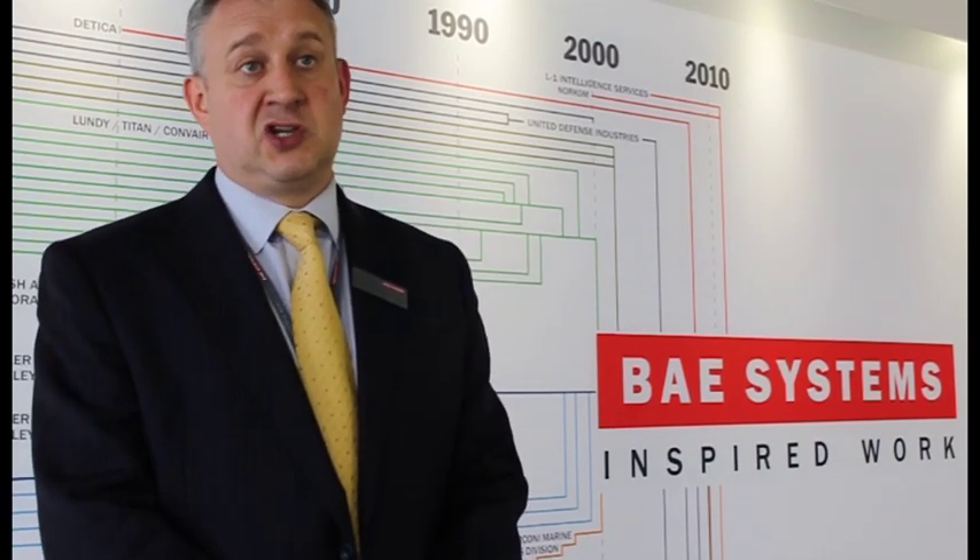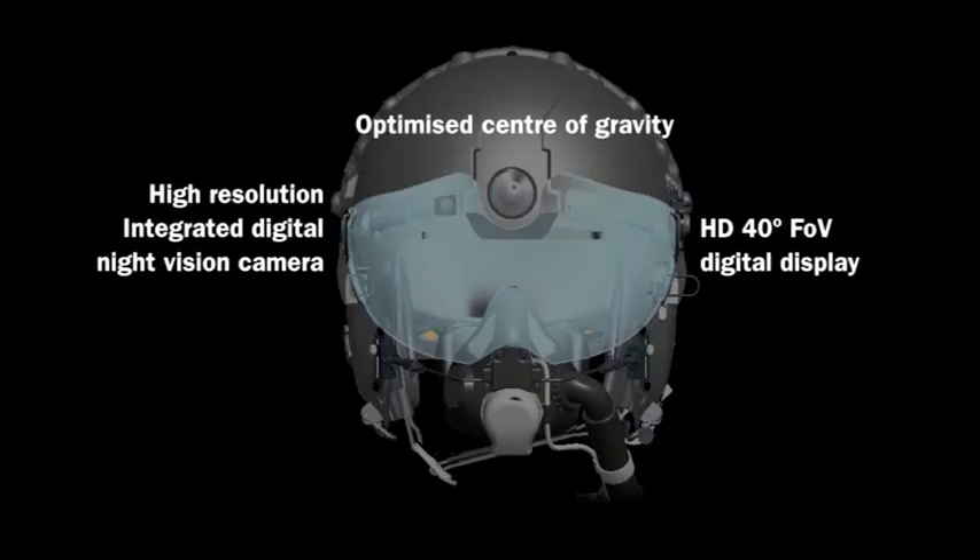What these have in common is our Q-Sight family of new products: Q-Horrier and Stryker. This year we launched the Stryker 2, which is our latest generation visor-projected helmet mounted display.